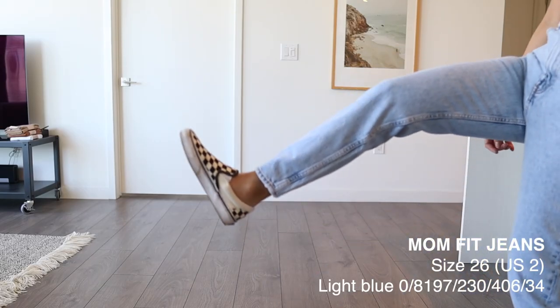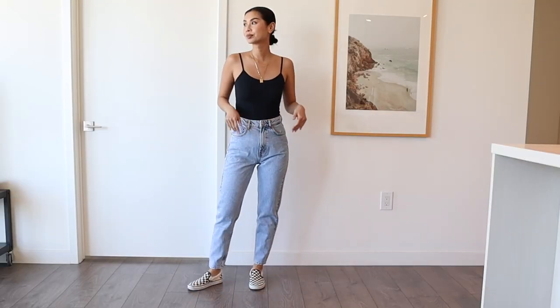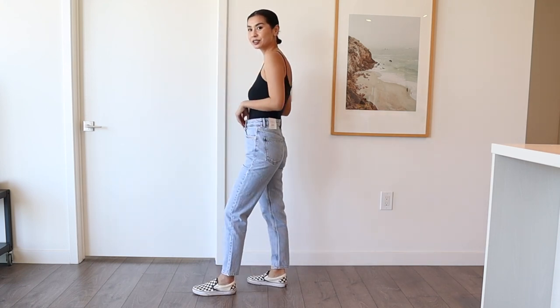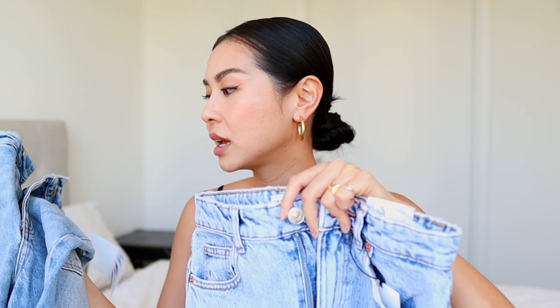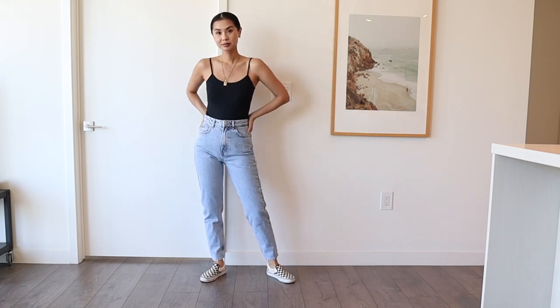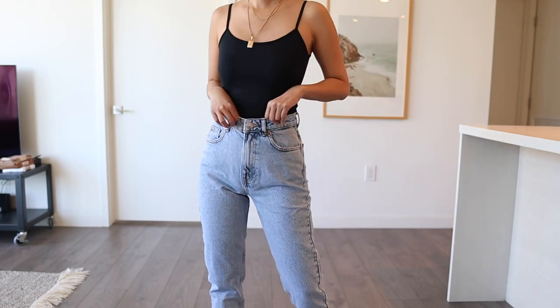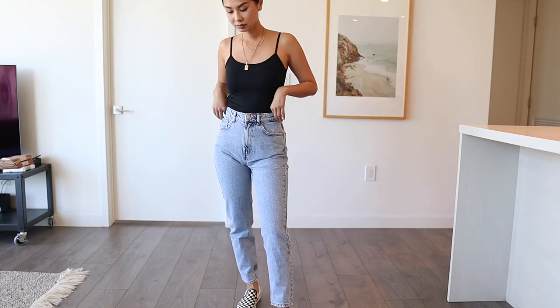Next we have the classic mom fit in the lightest color — it's almost like an acid wash. I've never been a big fan of acid wash. There's a big difference between this light denim and the 90s light denim — the 90s version is just a different, better shade of blue. These are really light, almost acid wash, which I've never liked, but I have to say the fit of these jeans is actually really nice. I love the length — it's perfect, especially if you're petite or have shorter legs.